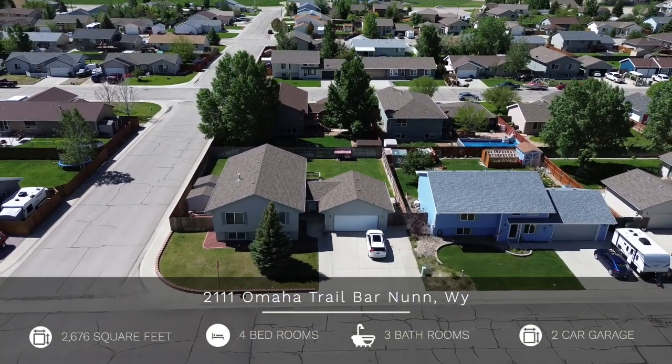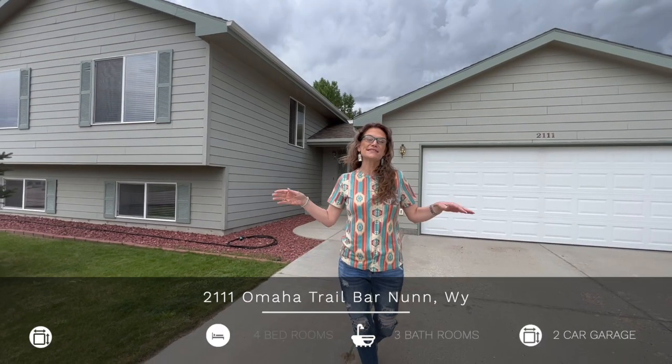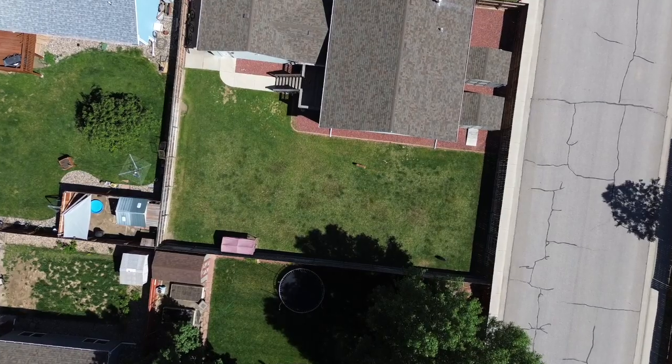Today we're at our newest listing at 2111 Omaha Trail. This home has four bedrooms, three bathrooms, a double car garage, a great corner lot, RV parking, and a sprinkler system.